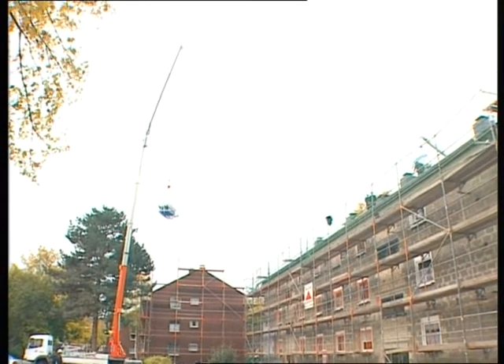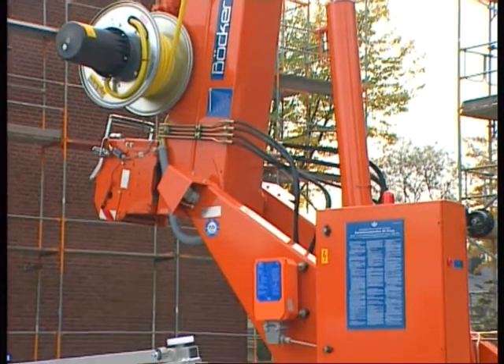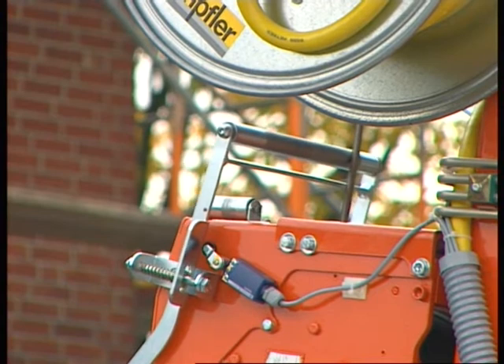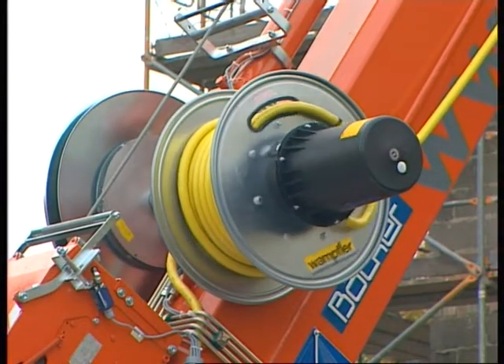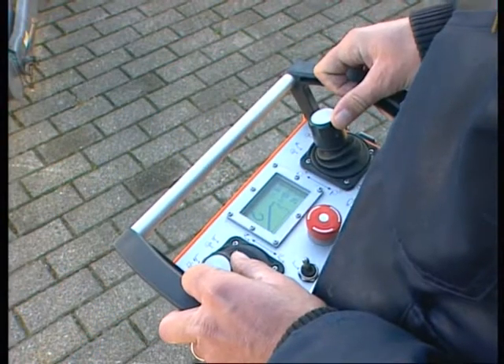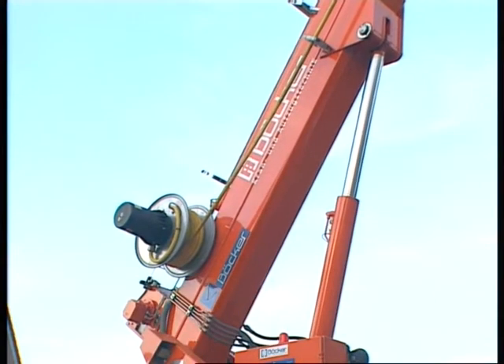All functions can be operated under load. Rope limit switches and limit switches for the cable drum, as well as the slack rope device, ensure maximum safety. The proportional control raises and lowers the telescope arm extremely precisely.